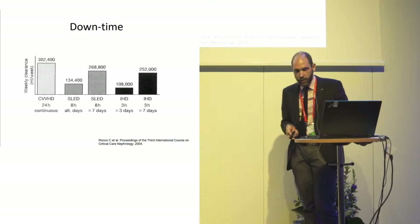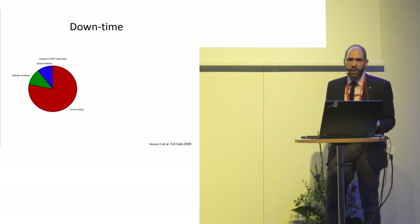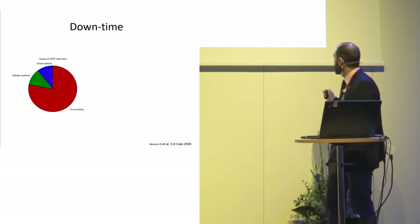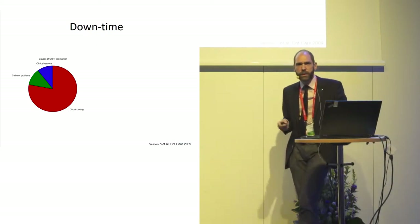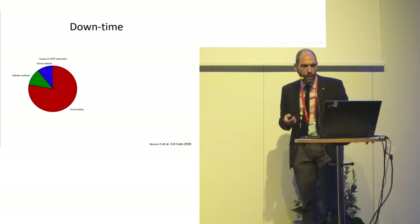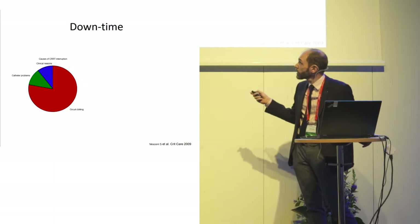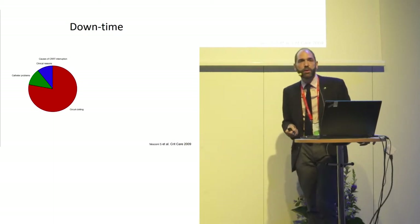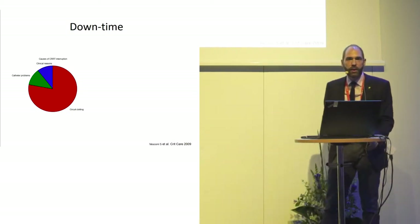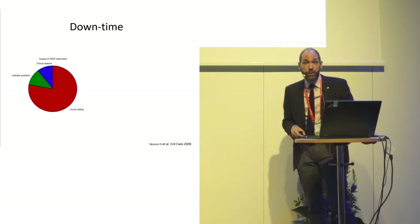What are the reasons the machine stands still? In studies, it's usually one to two hours a day when the machine is not running. The main reason, from a 2009 French study, was circuit clotting — that was the main bulk. The second most common reason for the machine not working was catheter problems, and the third was clinical reasons: the patient has to go to theatre or for a radiology investigation.